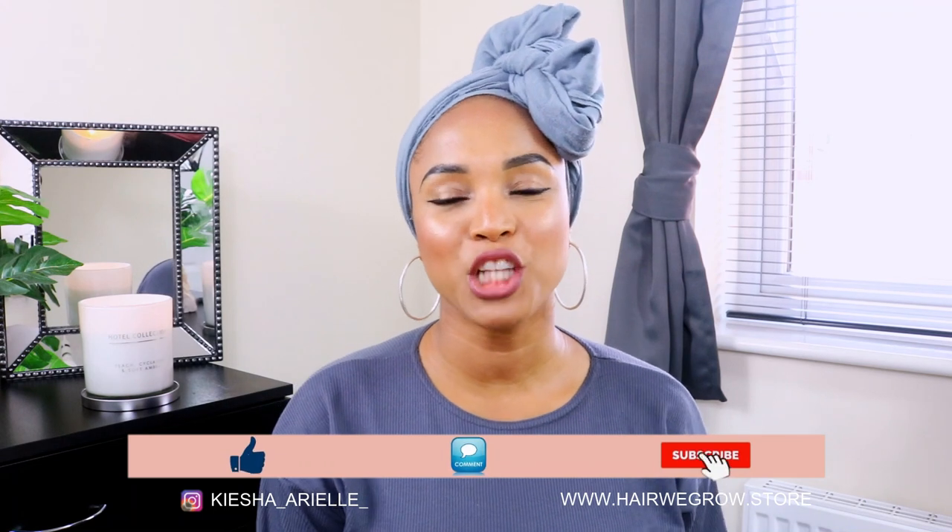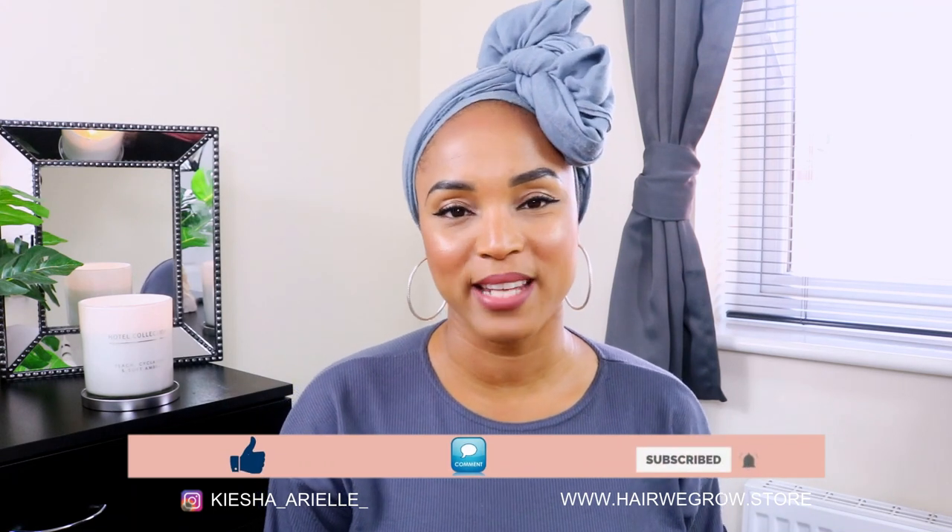What's good guys, it's your girl Keisha Ariel, and welcome back to my channel. In today's video I will be sharing with you my three week lock update with my braid locks, so let's jump right into it. I am three weeks along my braid lock journey and I am just learning a lot.